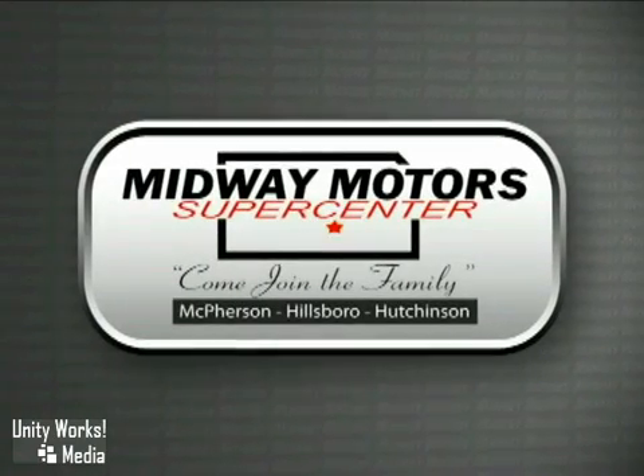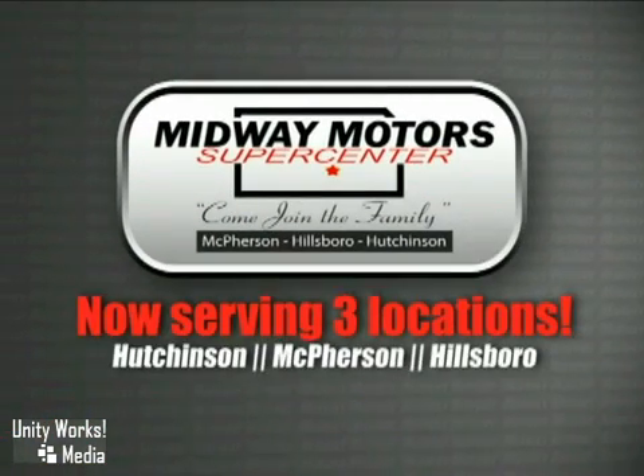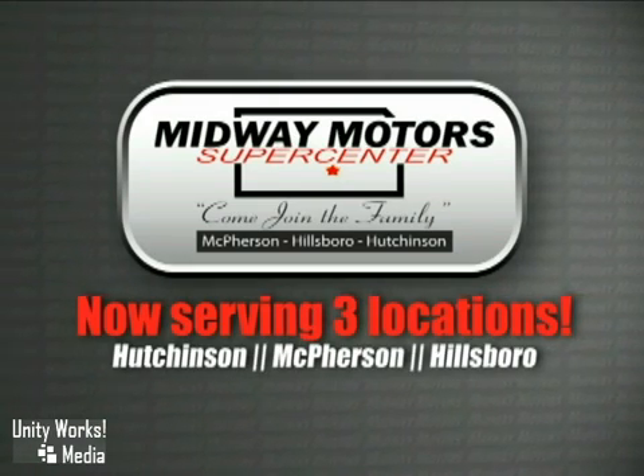Family owned and operated Midway Motors — we now serve even more of Central Kansas with locations in Hutchinson, McPherson and Hillsboro. Come join the family.